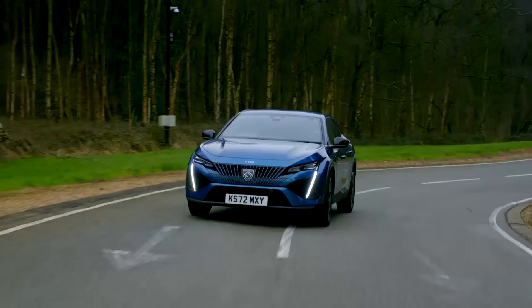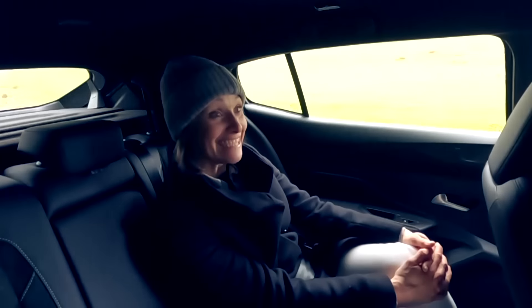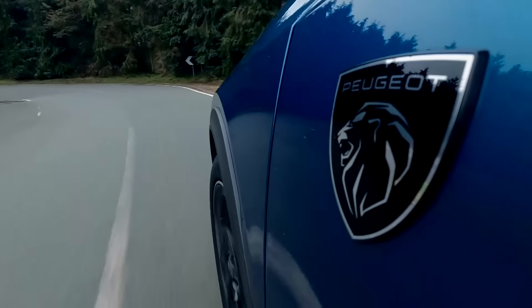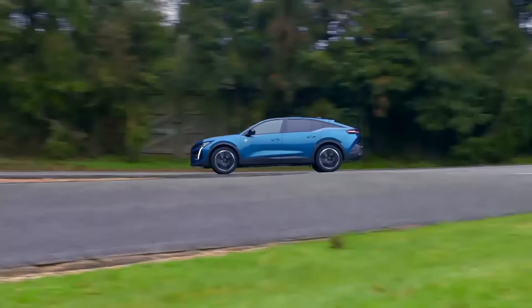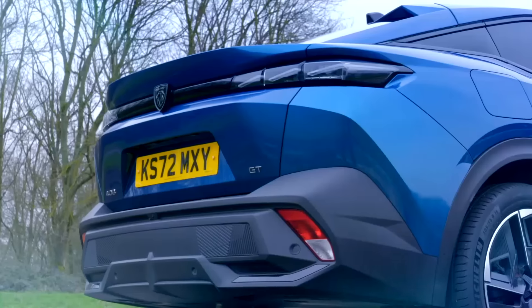Peugeot have jumped on the artificial intelligence bandwagon and gifted the 408 AI superpowers. We asked: 'Why does this car have such a stupid steering wheel?' The AI responded: 'I'm sorry if you find the steering wheel design unsatisfactory. The steering wheel design of Peugeot cars is carefully crafted to provide a comfortable and ergonomic driving experience.' Liar! 'If you have any specific concerns or suggestions regarding the steering wheel, I'll forward them to the appropriate team at Peugeot.' Do it now — tell them to change the wheel to one that's actually a wheel!